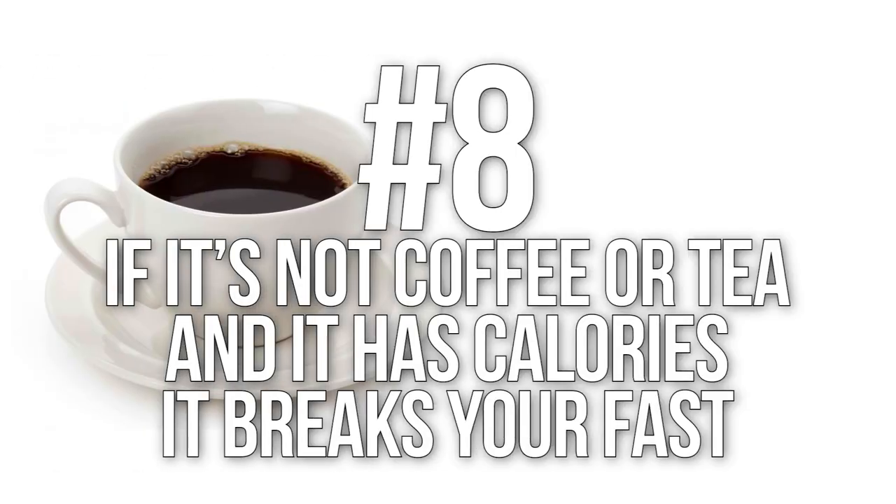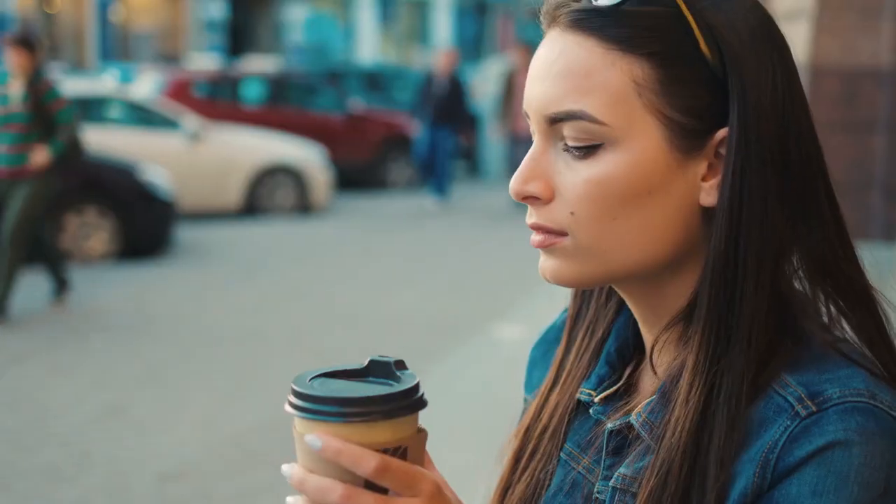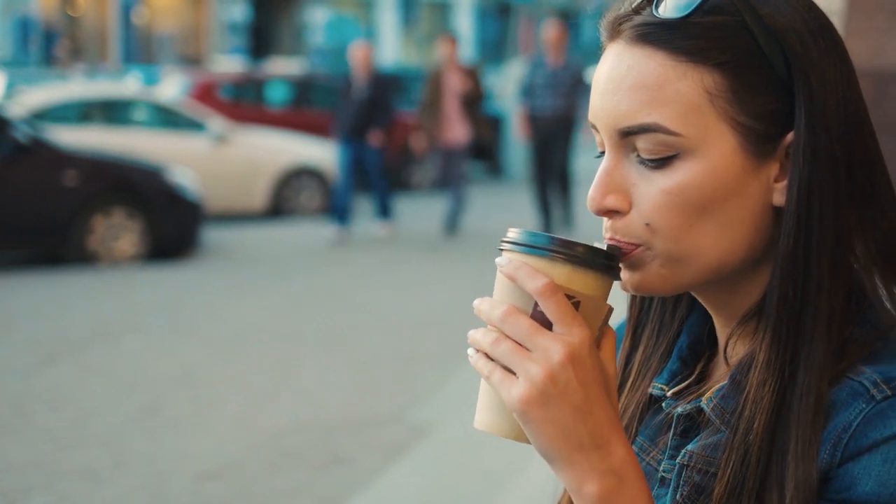Number eight is simple: if it is not coffee or tea and it has calories, it breaks your fast. Coffee and tea are the only exceptions to the calorie rule because we're talking one to three calories, and the polyphenols in coffee and tea actually help the fasting mechanisms. Anything else that has calories will break your fast.